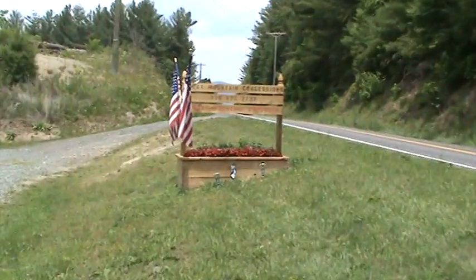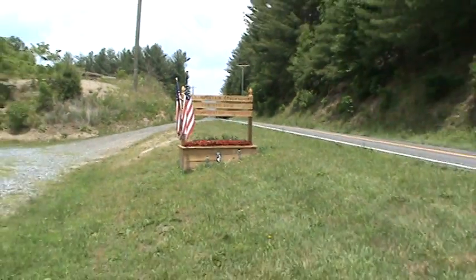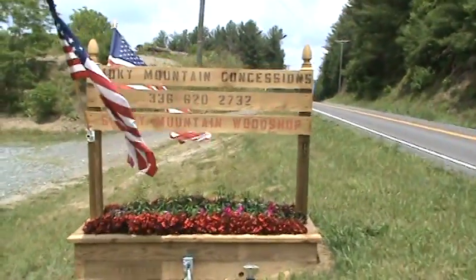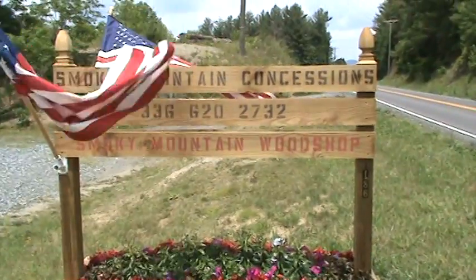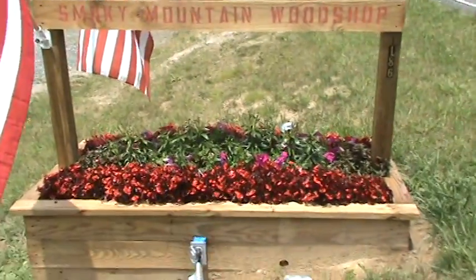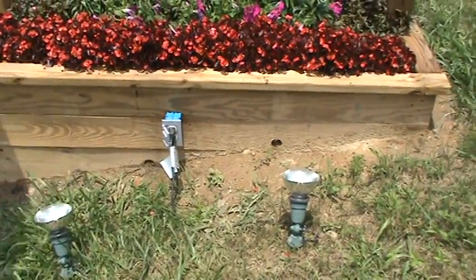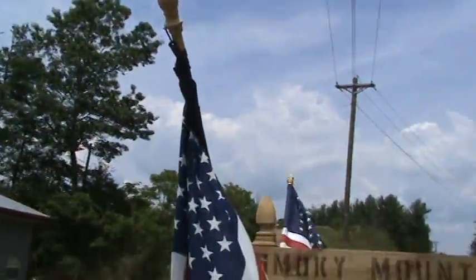Oh yeah, my sign — everybody loves the sign I built. It's got flags on it and flowers in it. People were supposed to be here today to mow my grass but they're not going to show up. Smoky Mountain Concessions, Smoky Mountain Wood Shop — that's two businesses I have here, and there's my phone number. I've got electric run out here so the lights will come on at 8:30 at night and light up my sign on each side. And the flags — I'm very patriotic.